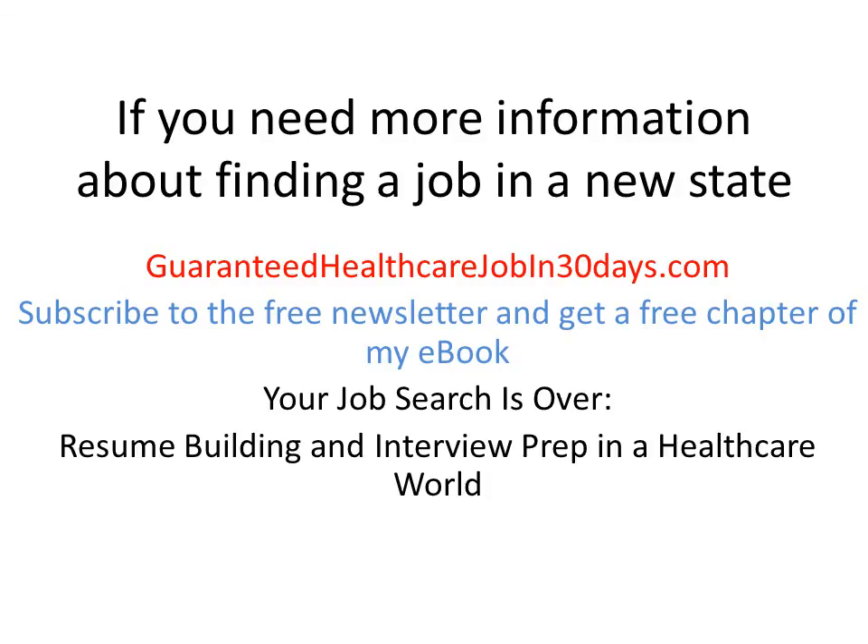If you need more information about finding a job in a new state, go to my website, guaranteedhealthcarejobin30days.com. Subscribe to my free newsletter and get a free chapter of my book, Your Job Search is Over: Resume Building and Interview Prep in a Healthcare World.